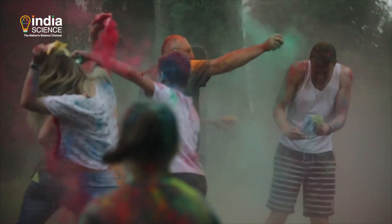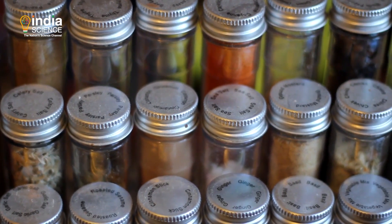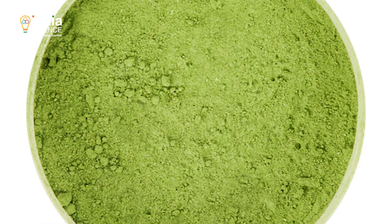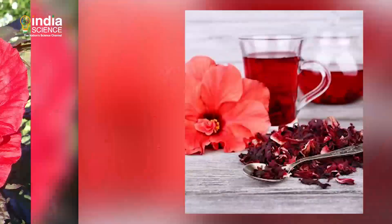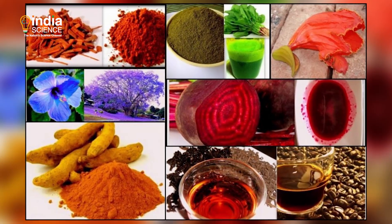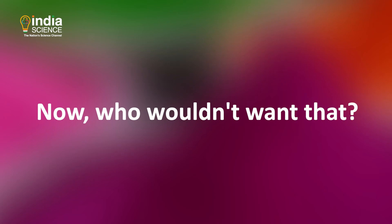This does not mean that you should give colors a miss — we have safer options hiding in your kitchen shelves. To make yellow, mix turmeric, besan and water. Green will need either hina or palak. If you want red, just soak onion peel or hibiscus flowers in water overnight and your color is ready. You can use beetroot to make magenta. These natural colors will not only keep you safe but could also make your skin glow. Have a safe and happy Holi!